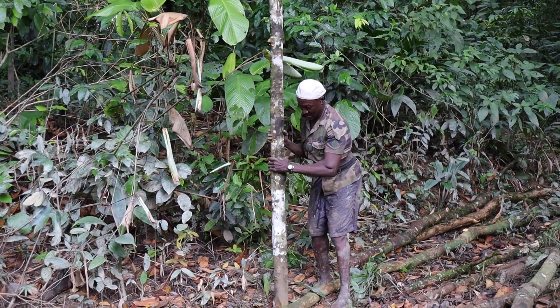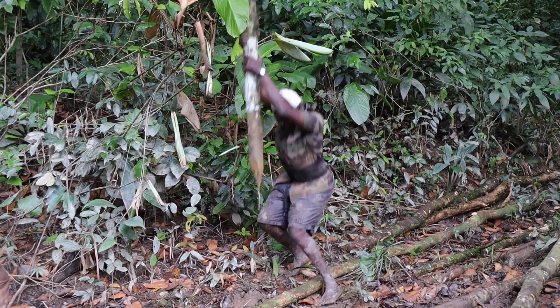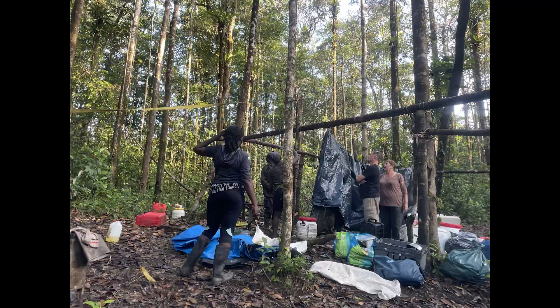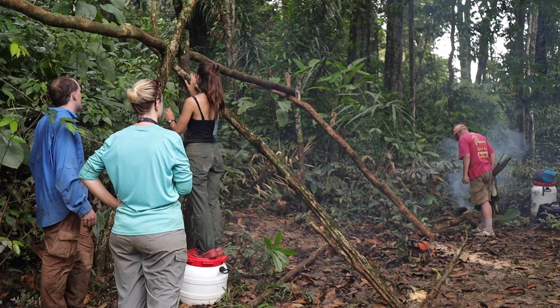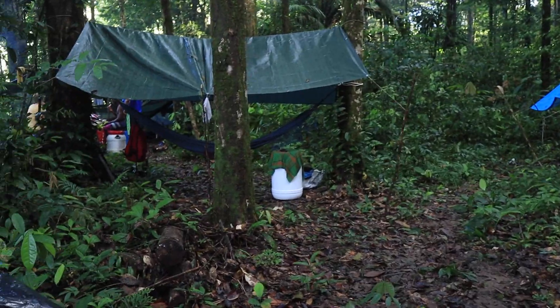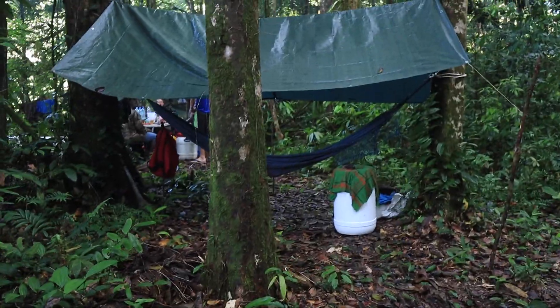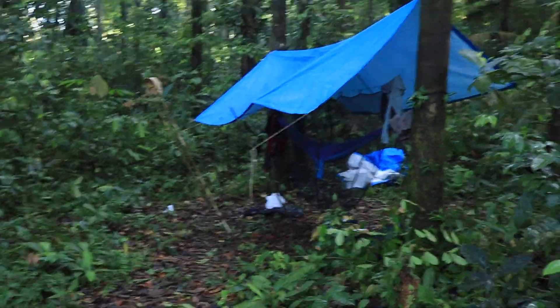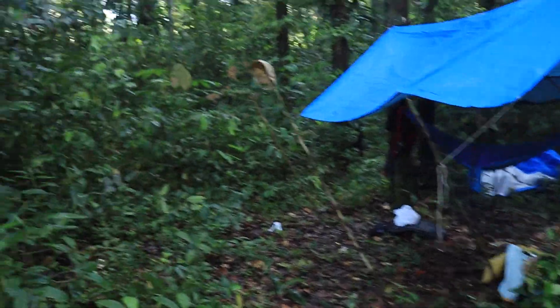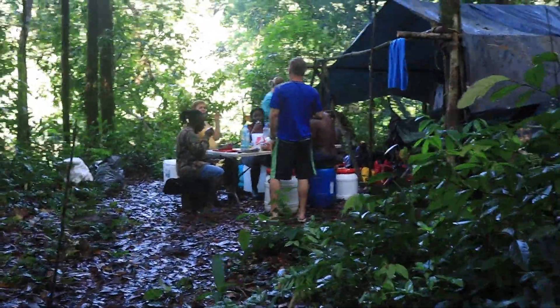We are really lucky that our guides are really good at living in the jungle and building shelter, because this is pretty new to us and we do a lot of standing around and trying to figure it out. One thing we do is collect thin liana and use it to tie the logs together. We also make sure to start a fire. Fast forward a couple of hours later, and we're all set — we have our individual tarps above our hammocks with mosquito screens, and we've also built a big shelter to do our work and have our meals.